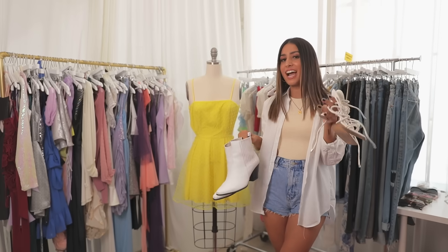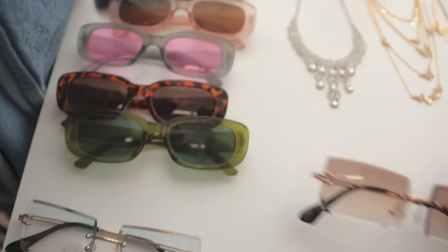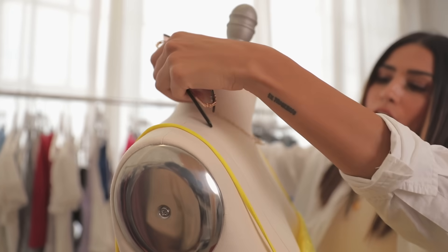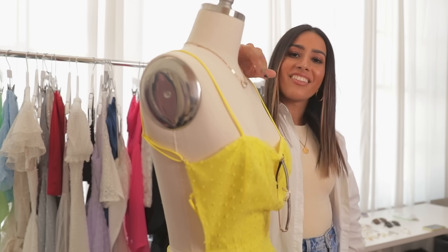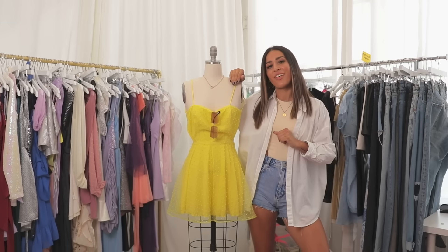First, we need shoes. This is for night out and these are for daytime. So we're gonna put on a little necklace. And if it's sunny like a day like today, you're gonna need these. And now that it's all styled out, let's see how it looks on the model.